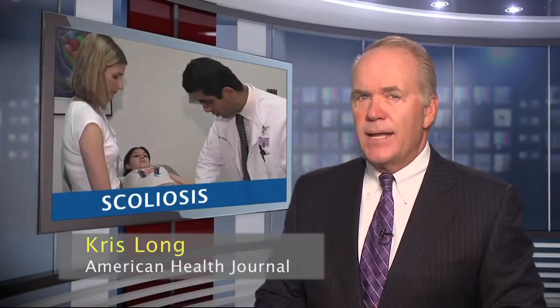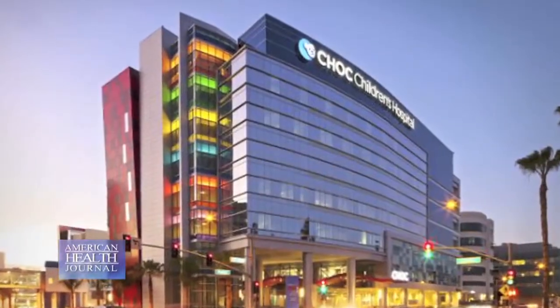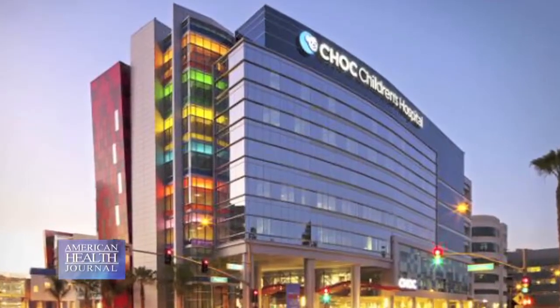Scoliosis is a medical condition in which a person's spine is curved from side to side, and on an x-ray can resemble an S-shape rather than a straight line. Scoliosis is hereditary and more common in girls than boys, but in most cases isn't painful. Dr. Afshin Aminian, an internationally renowned pediatric orthopedic surgeon at CHOC Children's Hospital in Orange County, California, explains this condition.